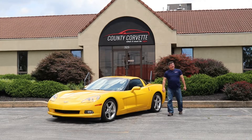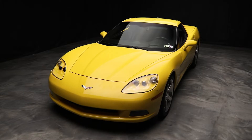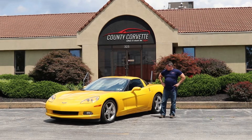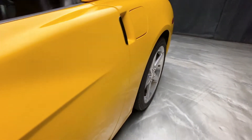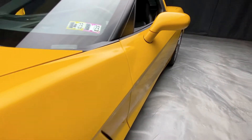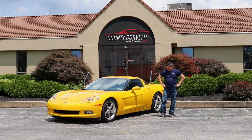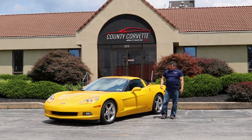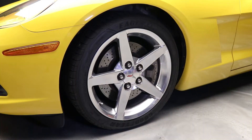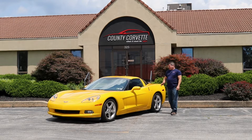Hi everybody, Jim from County Corvette here. I have a 2005 yellow Z51 six-speed coupe — not too many of them around. This car is now 17 years old and shows really well. It's been a second car all of its life, two-owner car, with a clean Carfax and no damage. The paint is incredible; I can only find a couple minor chips. It's got polished wheels, relatively new Eagles on it, just inspected last month, fresh Mobil 1 oil change.